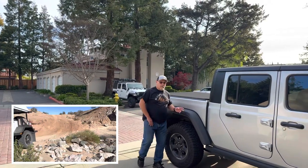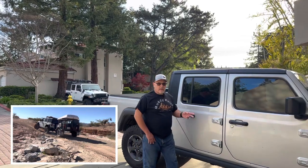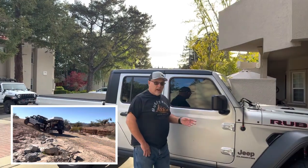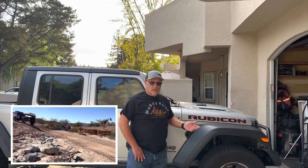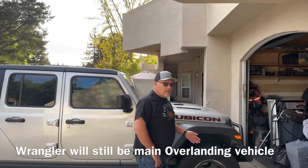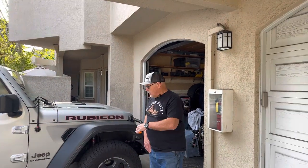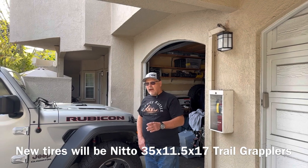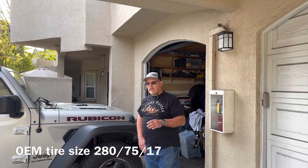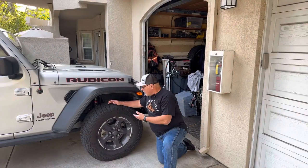Tomorrow it's going to be getting some Nitto 35x11.5x17 Trail Grappler tires. Those tires are going to give us peace of mind when we're going off-road in situations where the stock tires — an all-terrain tire, which are great on the highway and great for fuel mileage — just don't give you that peace of mind. We're also getting a lot bigger tire: 35x11.5x17 as opposed to these, which are about a 31. So these tires are going to be upgraded.